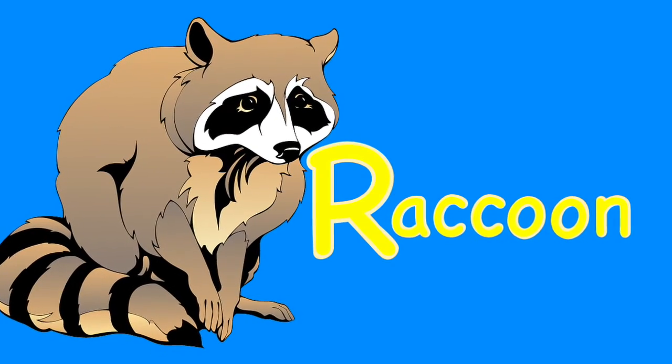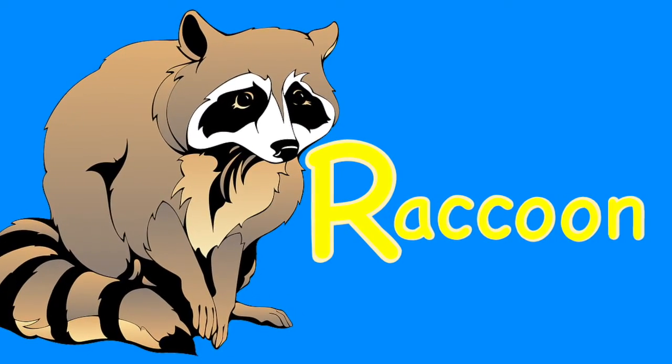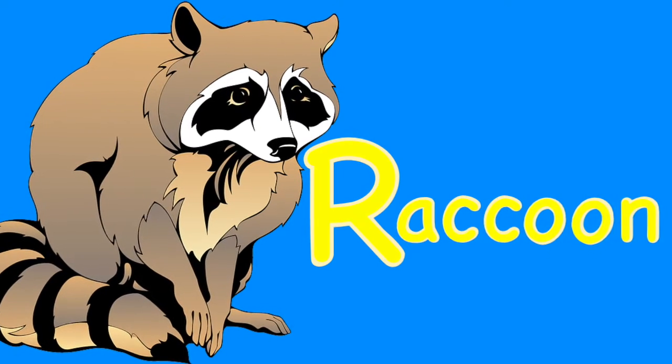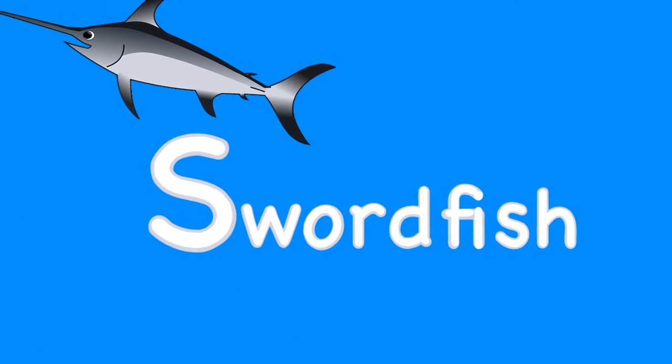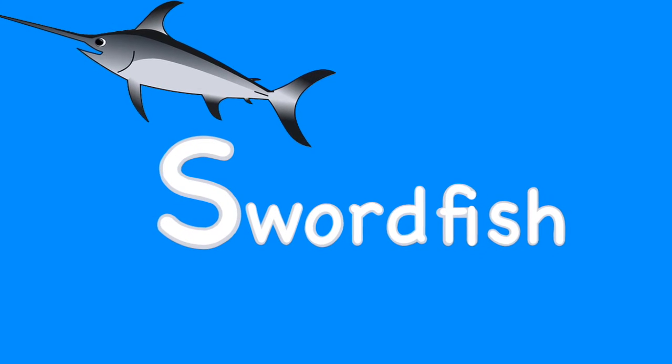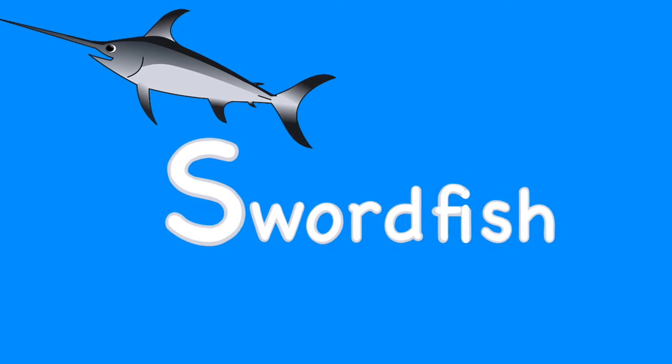R. Raccoon. The raccoon is a mammal with mask-like markings on its face and a ringed tail. S. Swordfish. The swordfish is named after its bill, resembling a sword.